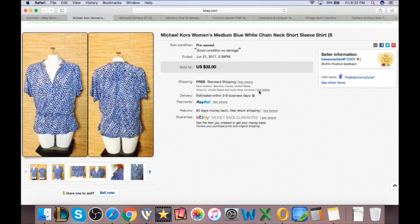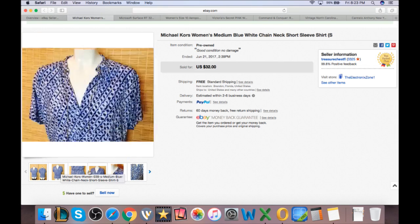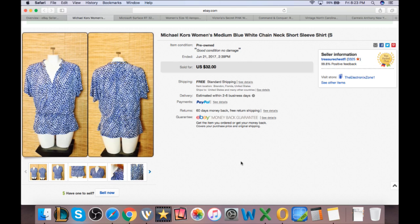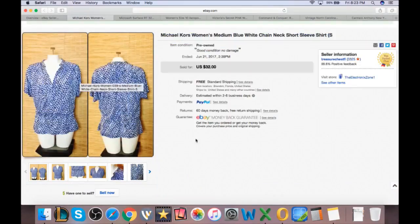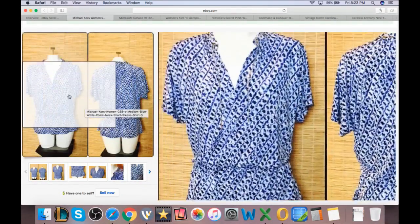Number two — this was on my Instagram earlier. If you don't follow my Instagram, it's at Rockstar Flipper, all one word, linked down below. It's Michael Kors, a brand that I sell a lot of. Not the highest end, but we had this one listed for $16 and I took a best offer of around $12 or $13. Again, this would have been out of the outlets, probably around a dollar worth of weight. So, Michael Kors top.